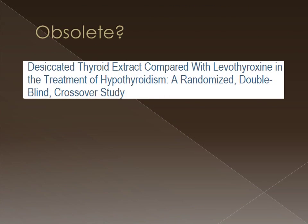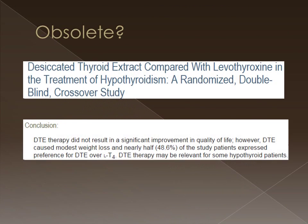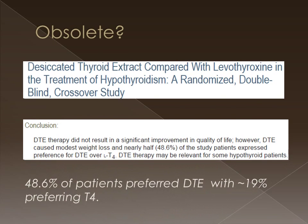In a 2013 study comparing the desiccated thyroid extract with T4 monotherapy, 2.5 times as many patients preferred the desiccated thyroid extract to the T4 monotherapy.